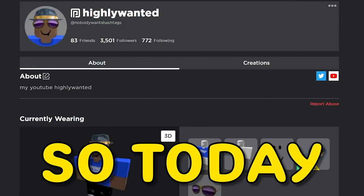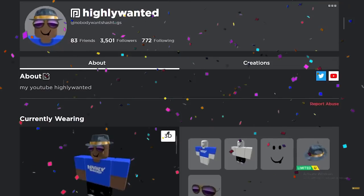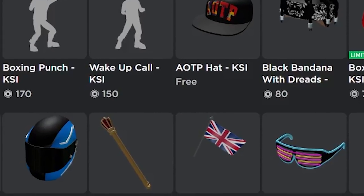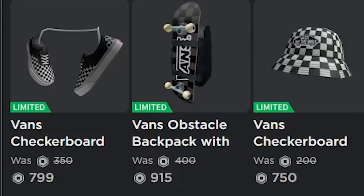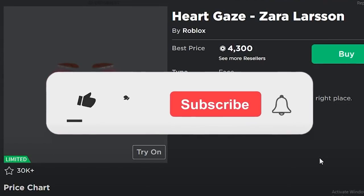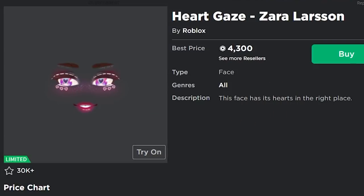Today I'm going to be talking about how to know if an item is going limited. This year Roblox has released a few different limited items — the Gucci items in May, the KSI items in August, the Vans items in September, and the Zara Larson items in November. Some of these items have done pretty well, and I was able to predict all of them before they released.